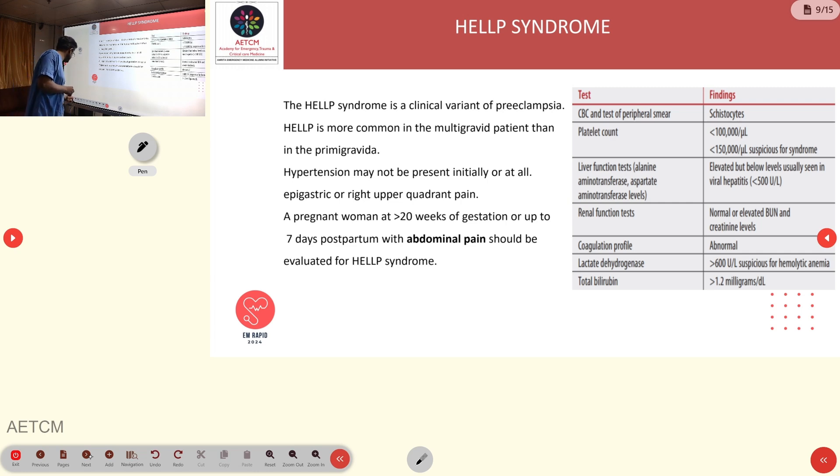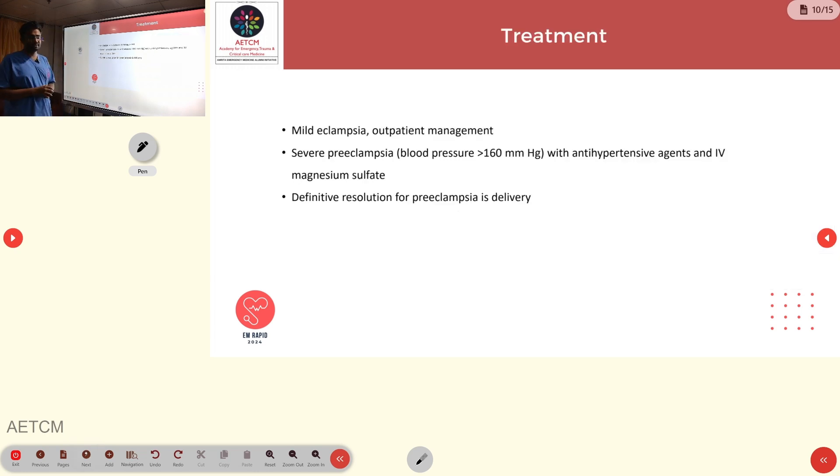For treatment: mild preeclampsia can be managed with outpatient antihypertensives. For severe preeclampsia — systolic BP greater than 160 mmHg — IV antihypertensives along with IV magnesium sulfate are required. The definitive treatment for preeclampsia is delivery of the fetus.